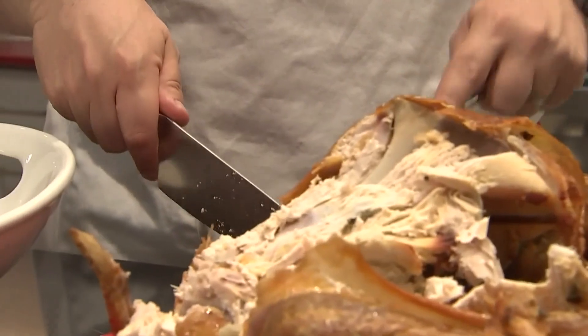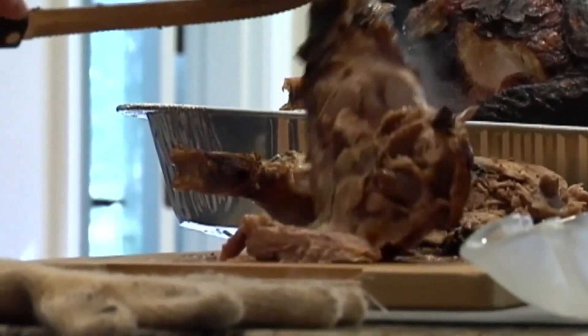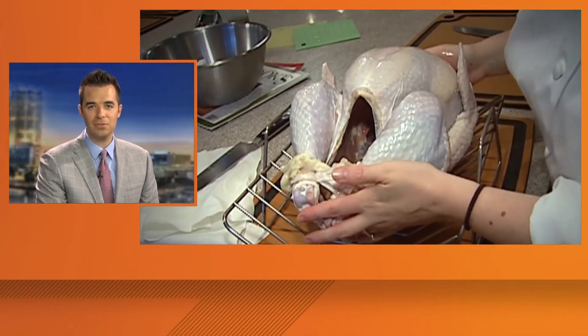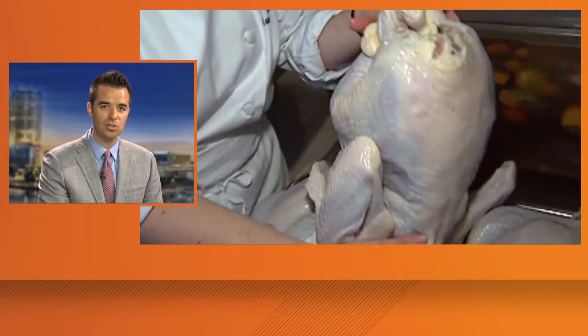If you're hosting Thanksgiving dinner, Butterball says the average turkey takes between three and a half to five and a half hours to cook, depending on the size. A general rule of thumb is to plan on 15 minutes of cook time per pound. Remember, you want the internal temperature of the bird to be at least 160 degrees.